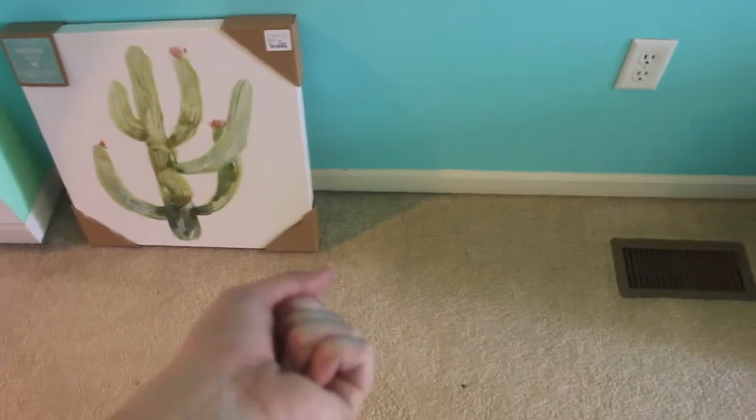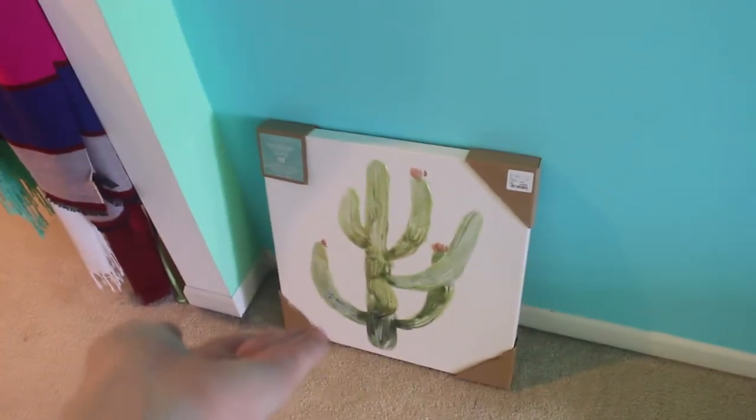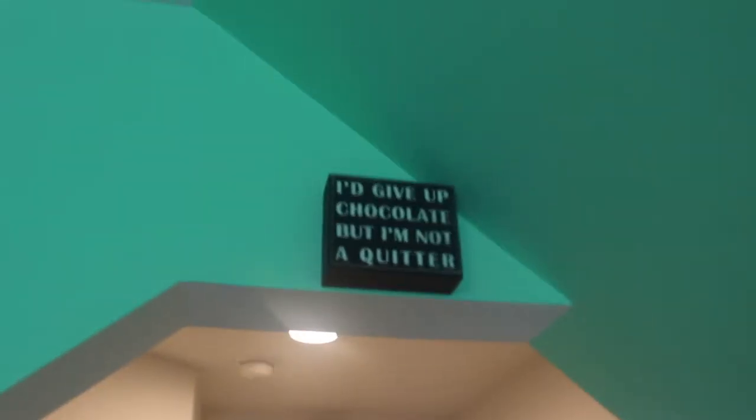Then over here, I have this cactus picture. This is my area of things that I need to take to my house because I don't want to hang them up here yet. I actually just took a bunch of stuff to my house like a few weeks ago. And then I have my little scarf hanger with all of my scarves on it, little owl. And then — oh, I forgot to show you guys this other one. I have this sign: 'I'd give up chocolate, but I'm not a quitter.' And I really like that sign.